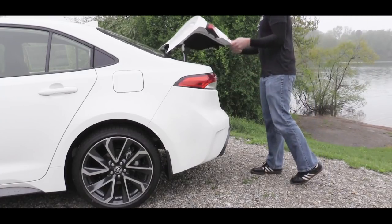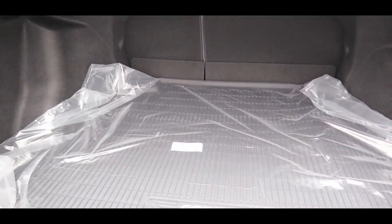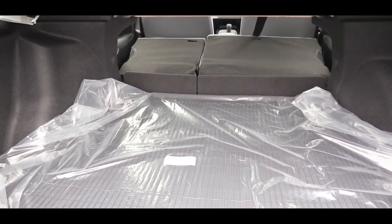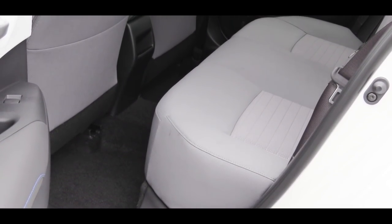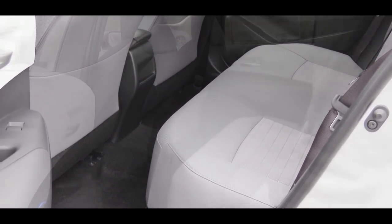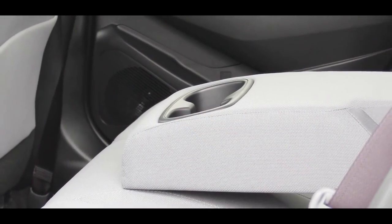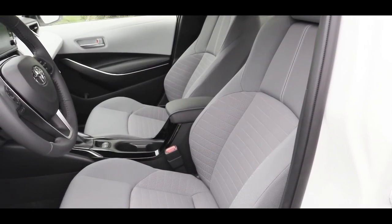Moving to the rear trunk — there's a key fob button to open it if you go with the LE trim level and up. Cargo capacity is 13.1 cubic feet, and there's a 60/40 split-folding rear seat for extra room if needed. Rear legroom comes in at 41.4 inches, which is a good amount of space. There's also a rear center armrest with cup holders available on the LE trim and above.